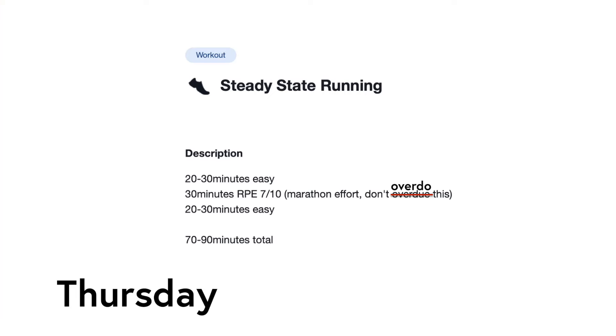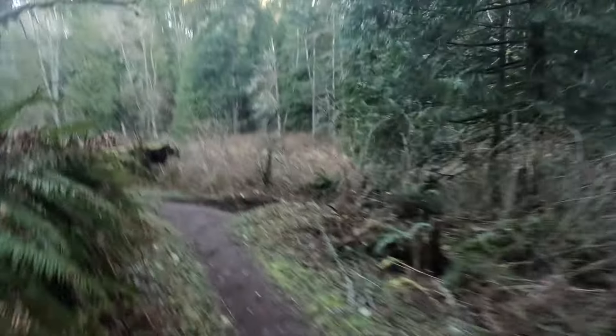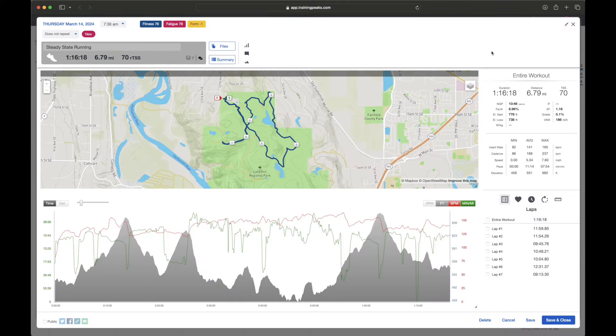On Thursday, I was assigned 70 to 90 minutes of steady state running, which my coach describes as marathon pace. So I warmed up for 25 minutes and then ran at a good strong pace for 30 minutes with a couple short breaks. But mostly I did a good job with this workout and it felt great in the end.